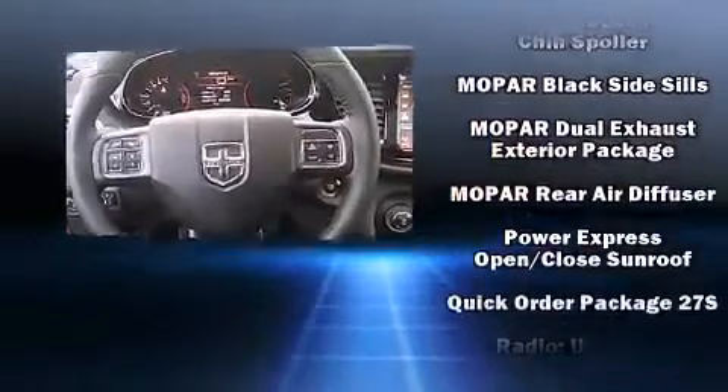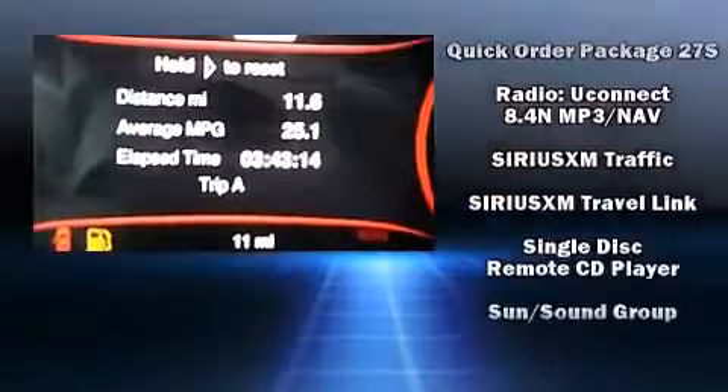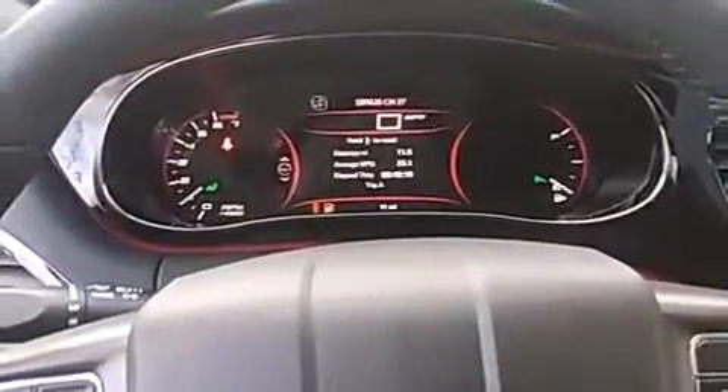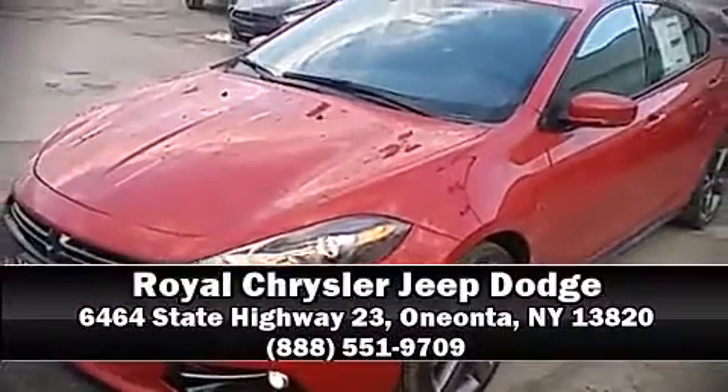Dodge also prioritized safety and security with features such as front and rear side impact airbags, brake assist, and four-wheel disc brakes with ABS. Please don't hesitate to give us a call.